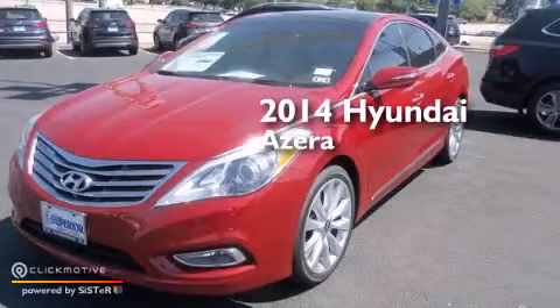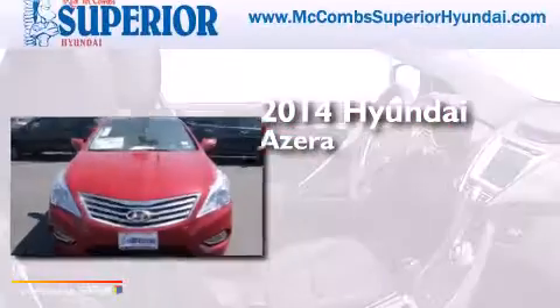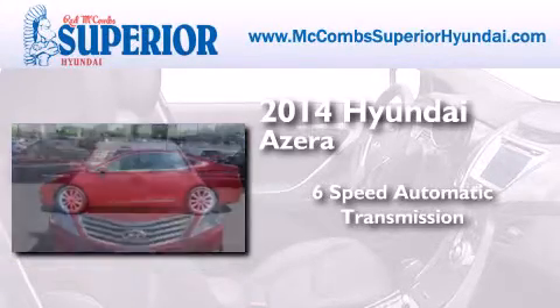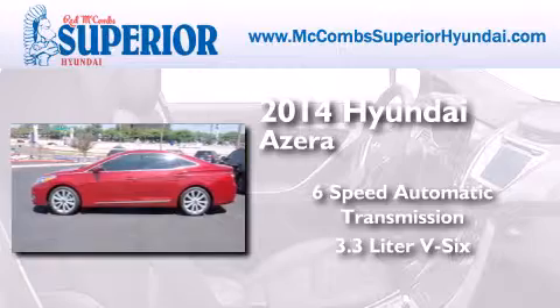This is a brand new 2014 Hyundai Azera. This 4-door sedan has a 6-speed automatic transmission and a 3.3-liter V6.